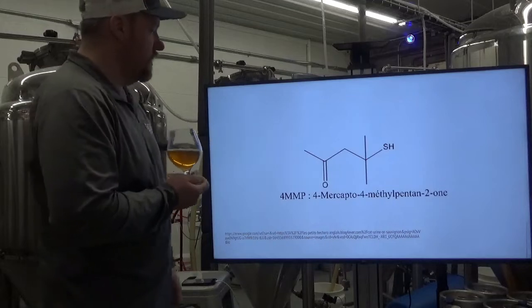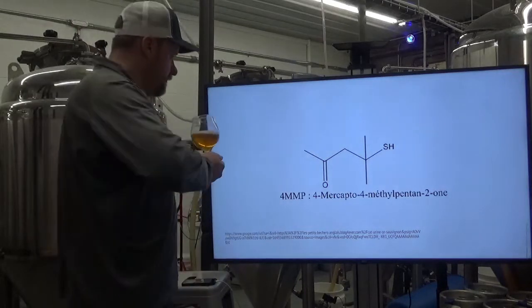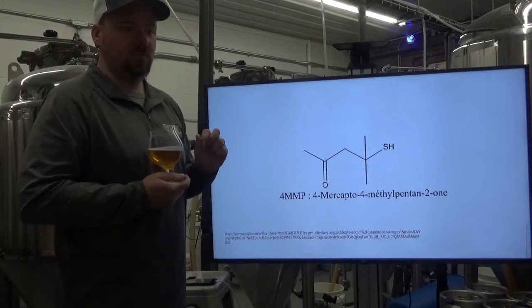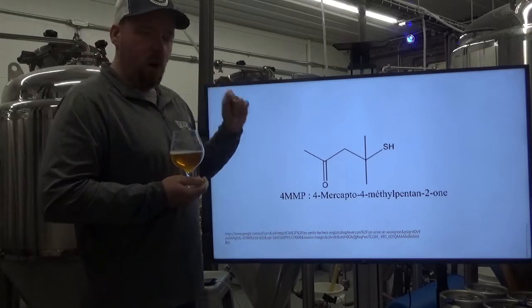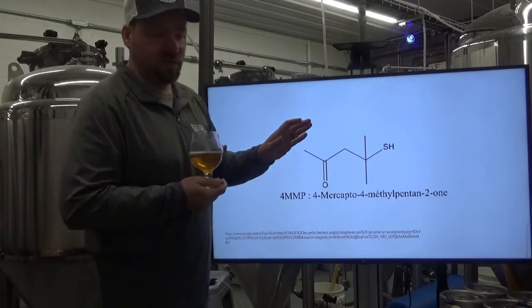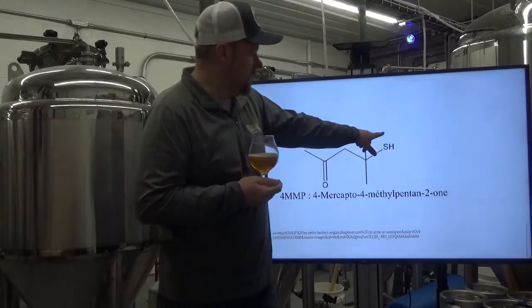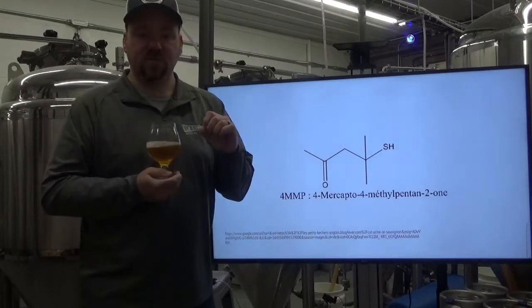Here is 4MMP — the thiol group is like an alcohol but with sulfur instead of oxygen. Sulfur-containing components are ones we are hardwired to sense in very low concentrations because they're typically associated with rotten or decaying matter. When we were evolving, that was bad stuff — don't eat it, it smells bad. But we see an unintended consequence: a thiol that in very small amounts is very pleasing.